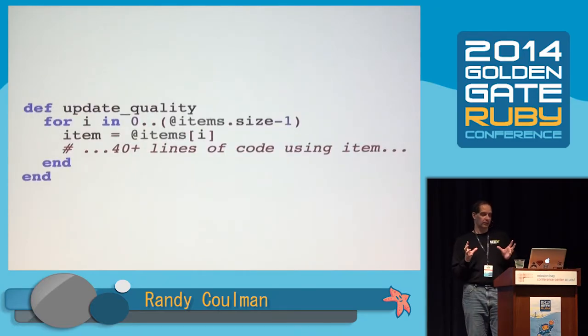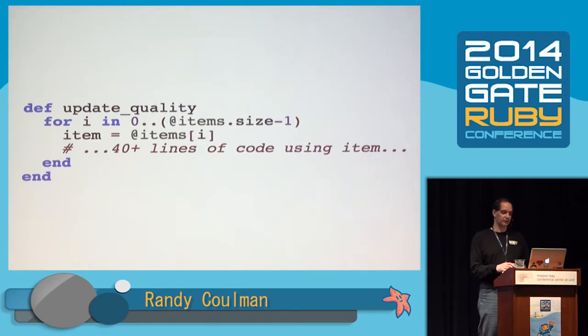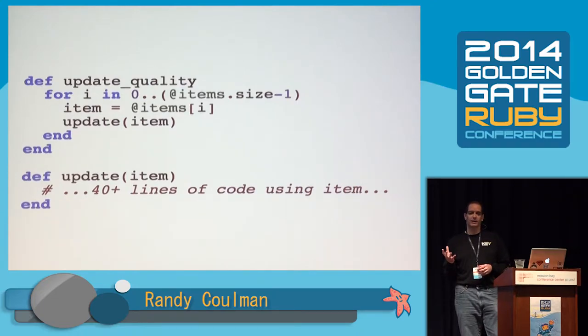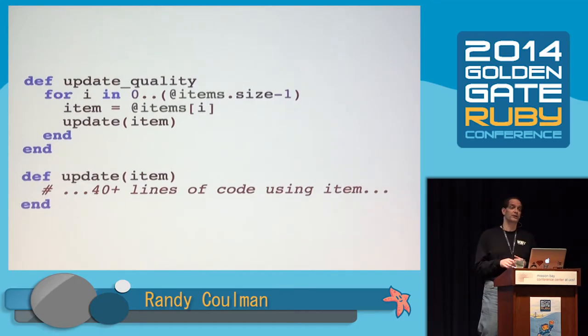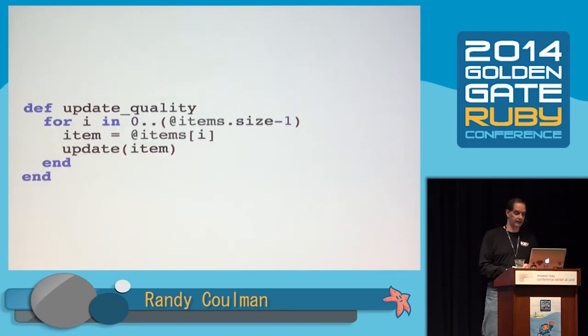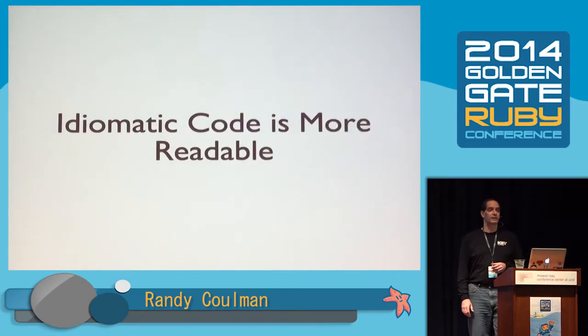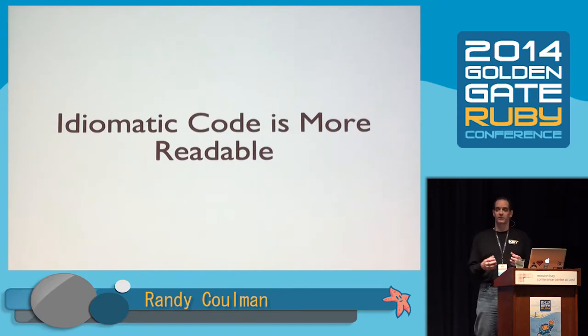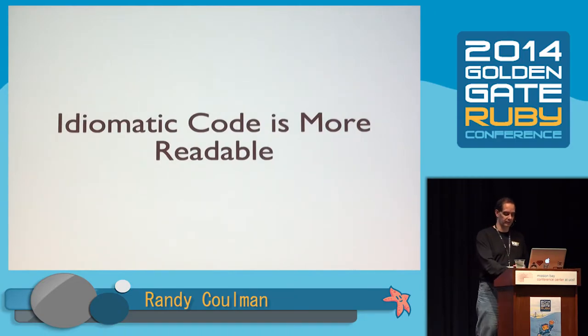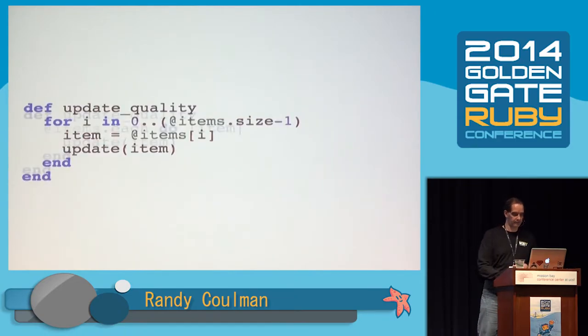We've got this loop and an assignment, and then 40-plus lines of code that all refer to item. That method's doing two things: it's looping and it's messing with items. Let's extract those 40-plus lines of code into their own method. And that loop is kind of weird for Ruby — it was actually ported from C#. There's a much more idiomatic Ruby way to say that using each. Idiomatic code is more readable — you can see at a glance it's just looping through all the items.